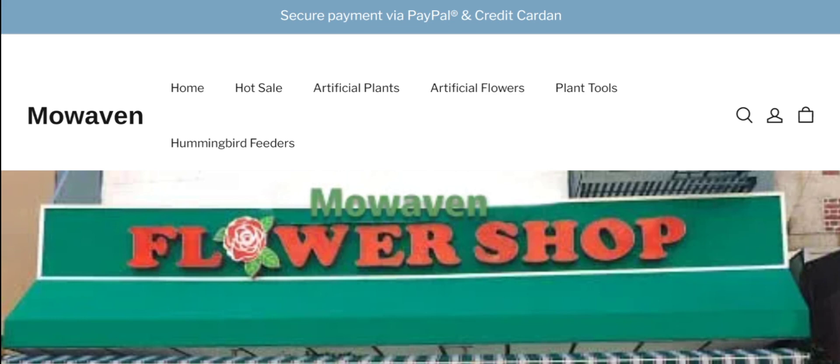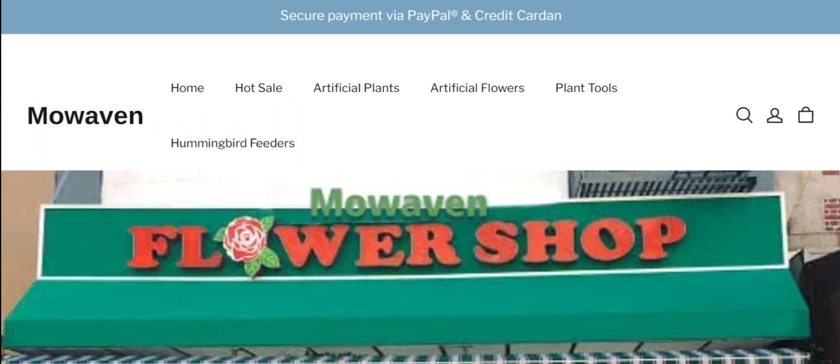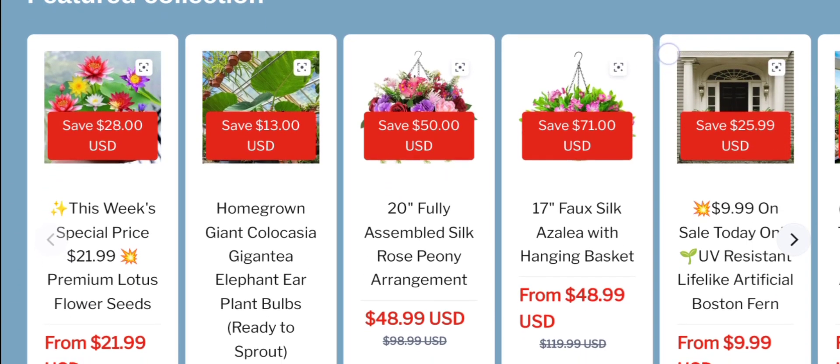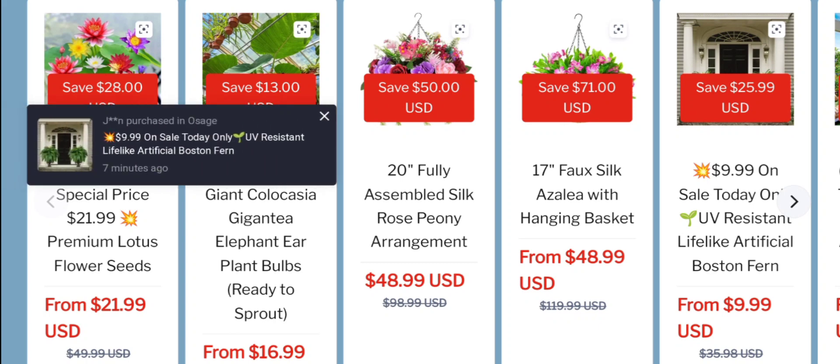People from the United States are very interested to know about this site. Today we provide the complete details. First, we talk about the site type and the products it deals in. It is an e-commerce site offering multiple types of artificial plants, artificial flowers, plant tools, and much more. As you can see, if you are interested you can visit their official site and check them out.